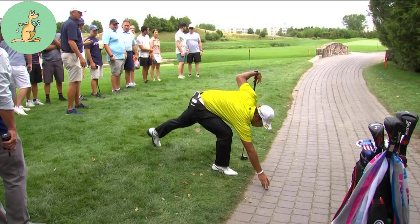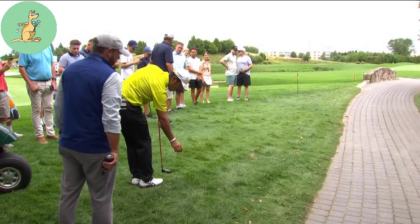So he gets to replace the ball, drop it there. That lands on the path. Now he takes relief from the path. Now he's good to go.